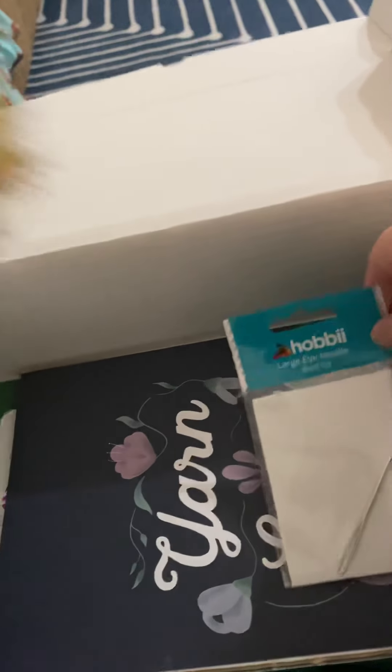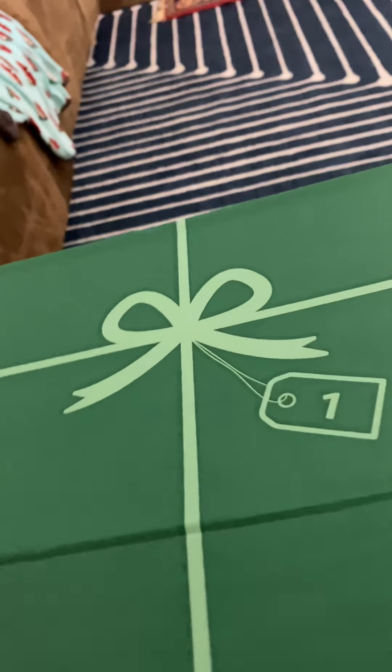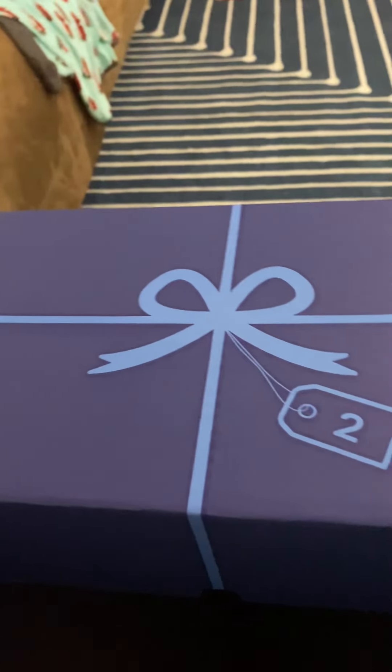I'm going to pack everything back into this box and then we'll open box number two. I will update you with a video whenever I do crochet this hat, but I'm still working on a sweater project right now. Alright, let's do it — box two.